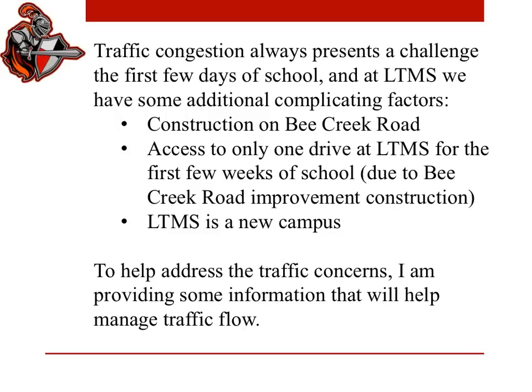There's the ongoing construction on Bee Creek Road. Because of that construction, we have only access to one of our entrance drives for the first two weeks of school. Lake Travis Middle School is a new campus, and so we're still adjusting to the way that traffic patterns work with this new location. To help address some of the traffic concerns, I'm providing some information that will help manage the traffic flow the first several weeks of school.